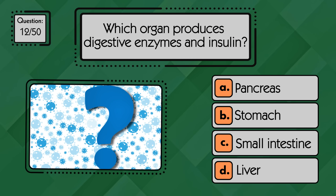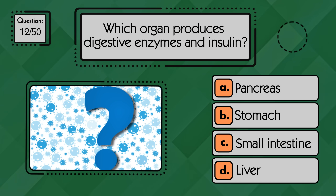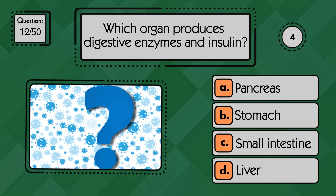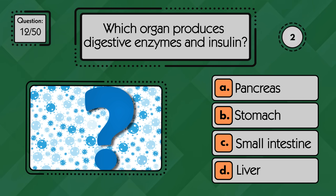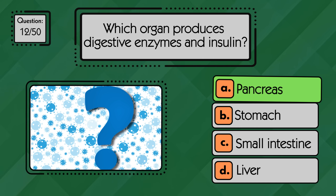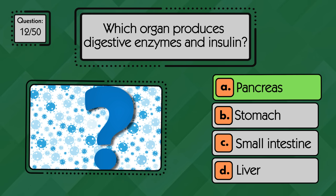Which organ produces digestive enzymes and insulin? The pancreas produces digestive enzymes and also releases insulin to regulate blood sugar.